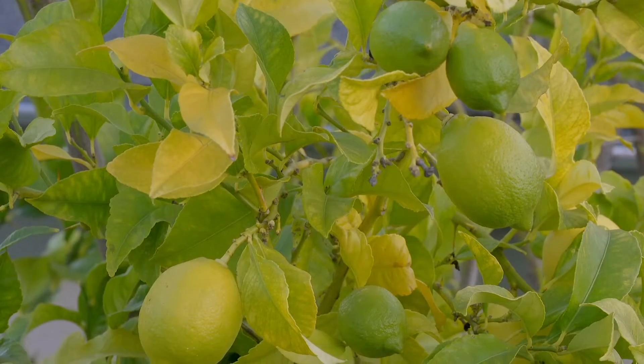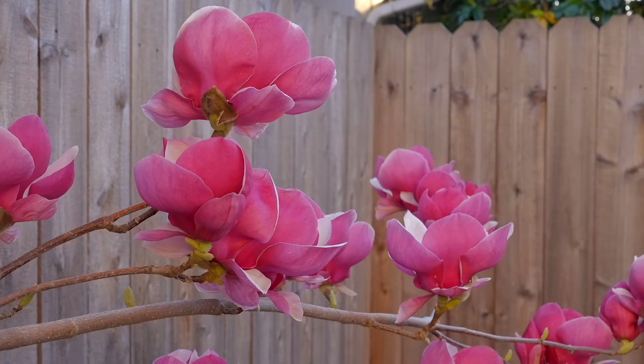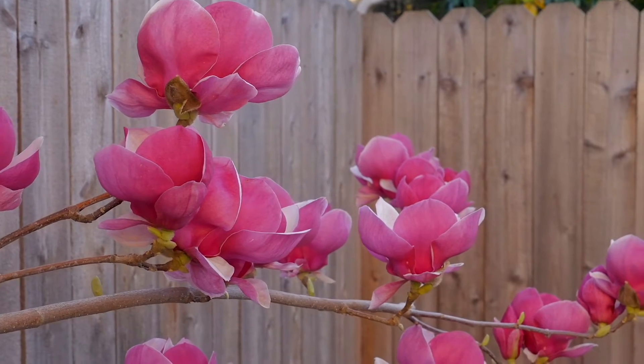The lemon tree made many pitchers of delicious lemonade and we loved collecting bouquets from the garden. The eastern redbud blooming was my favorite sign that spring was right around the corner.